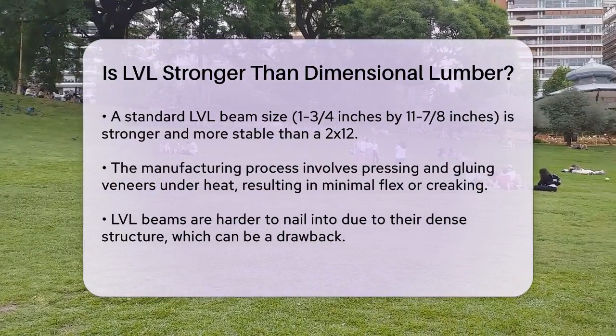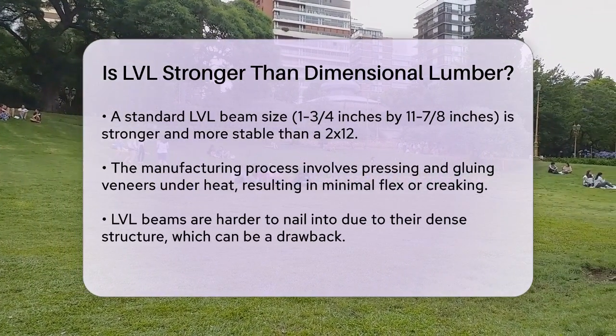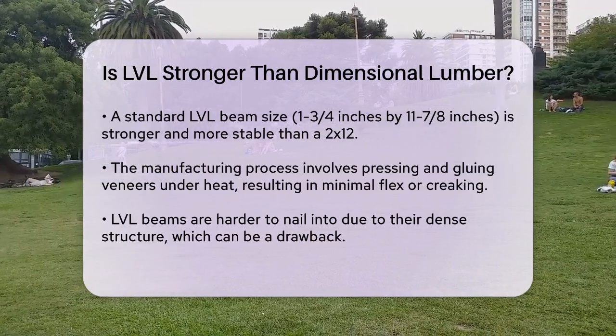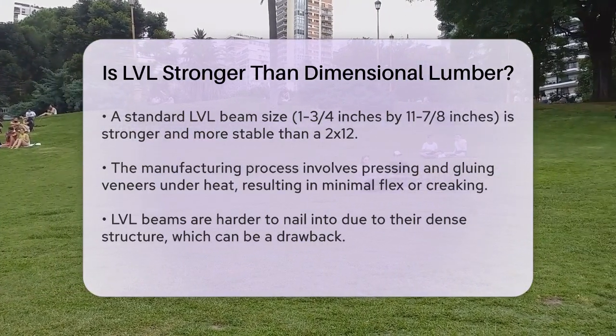However, it's worth noting that LVL beams do come with some disadvantages. They are harder to nail into due to their dense and tightly pressed veneers. Additionally, they are best used for interior applications only because, while they are fairly water-resistant, trapped water can cause issues if it gets inside the material.